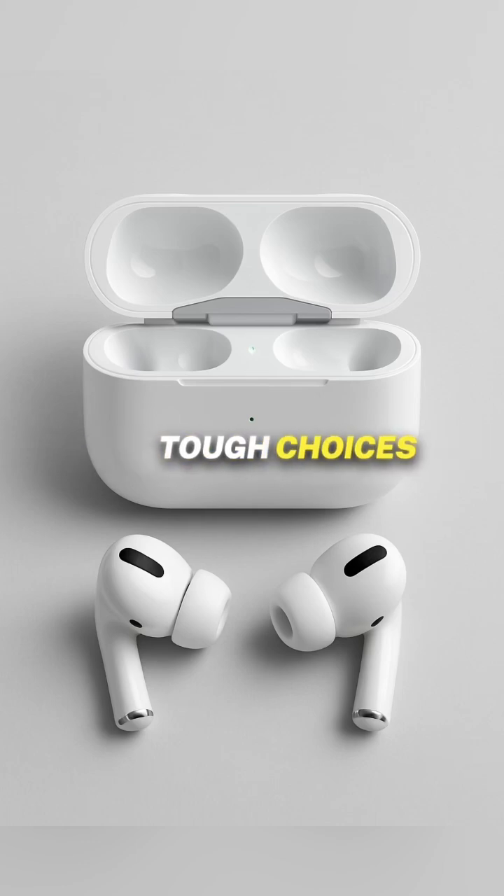Big shifts, tough choices, and one frustrating EU block. Apple's not making things simple this year. Would you pick power, design, or wait until Apple sorts out the EU mess? Follow for more at The Bite Orchard on TikTok, Instagram, and X.